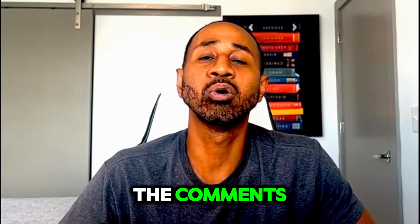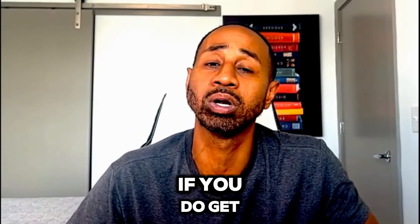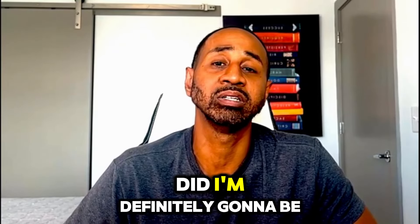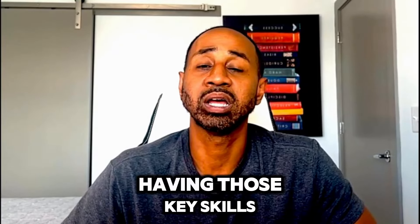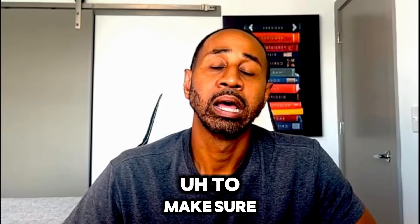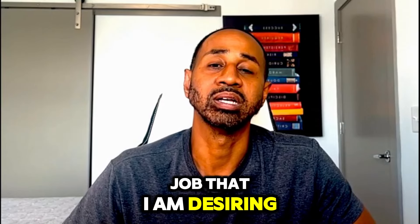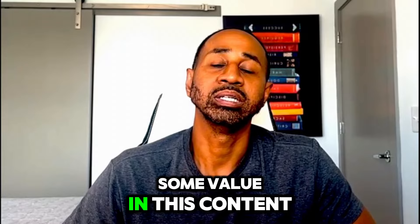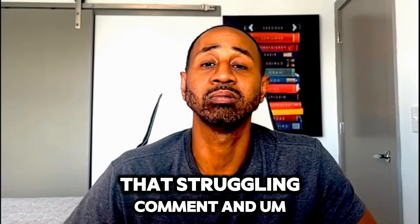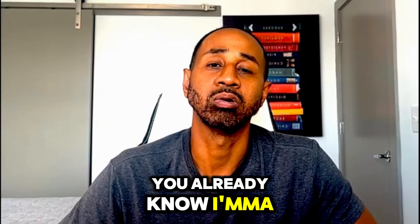That wraps it up. Let me know in the comments: did you already have these skills on your resume? Are you going to include them? If you do include them, let me know how it works out — I really hope it helps. Go ahead and drop a like, share the video with anyone who might need it, and subscribe so you don't miss next week's video. I'll catch you next time.